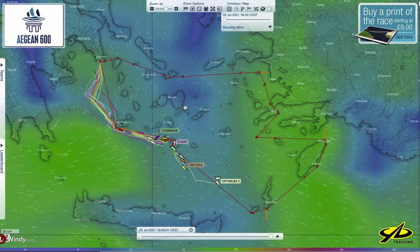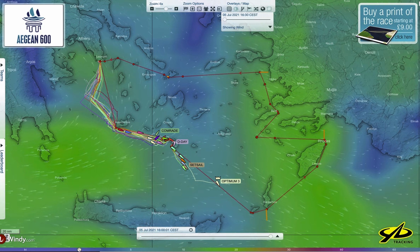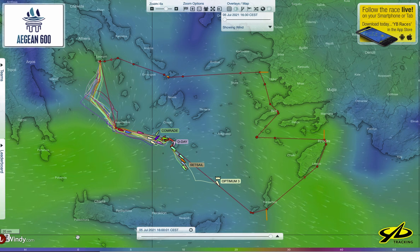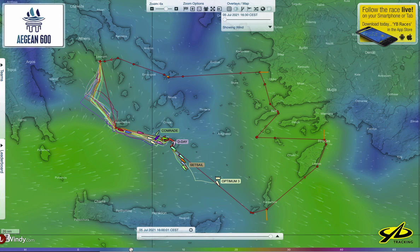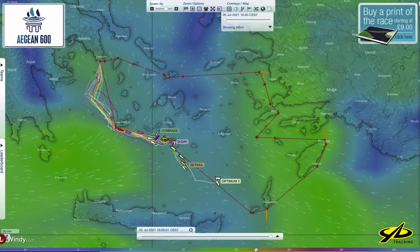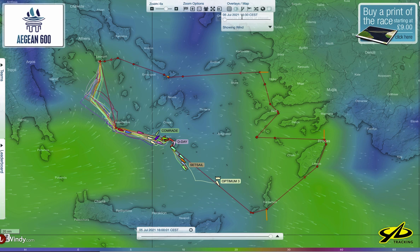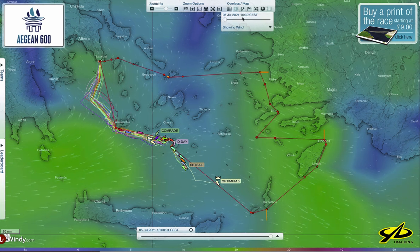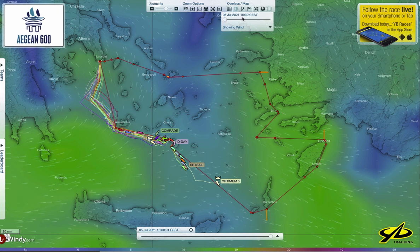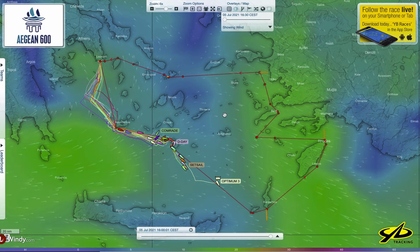Small arrows moving slowly indicate light winds. The other indicator is color. At the very bottom of the page you can see a wind scale: darker blue is close to zero knots, lighter blue is five knots, green is 10 knots, darker green and yellow is 20 knots, yellow to orange is 30 knots. The race course at 1630 Central European time — 1730 local time in Greece — is showing current wind speed according to the weather models.